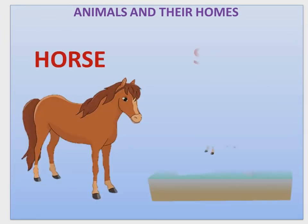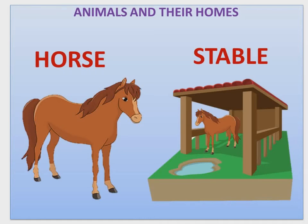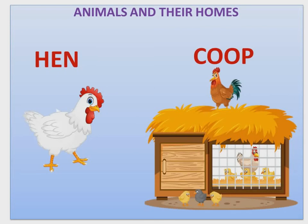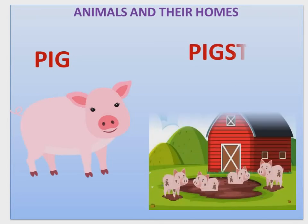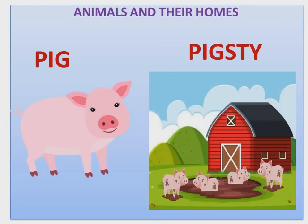Horse — Horse lives in a stable. Hen — Hen lives in a coop. Pig — Pig lives in a pigsty.